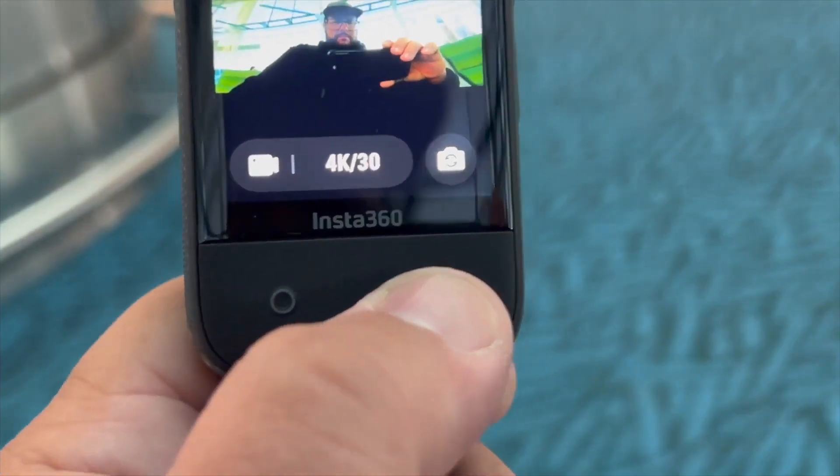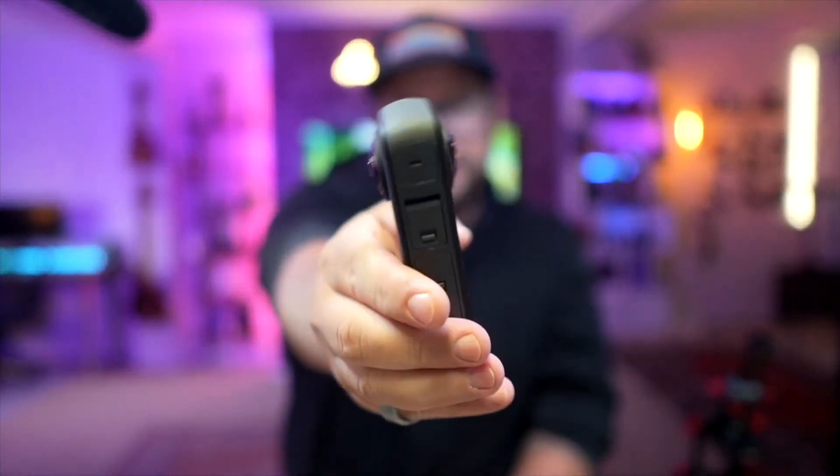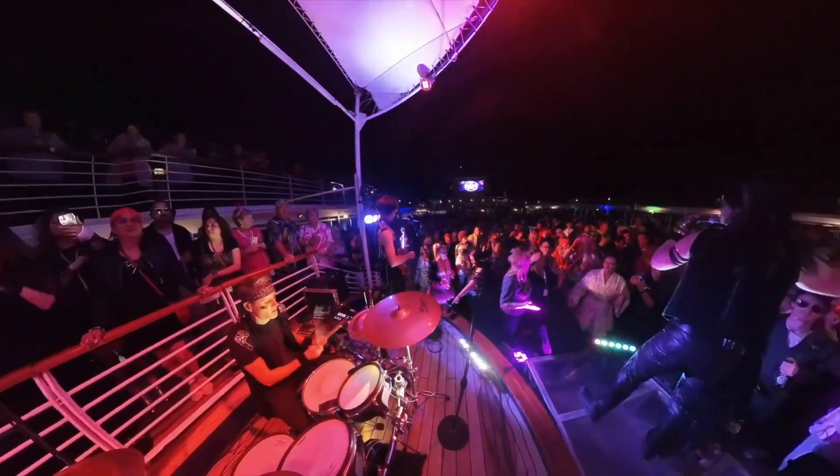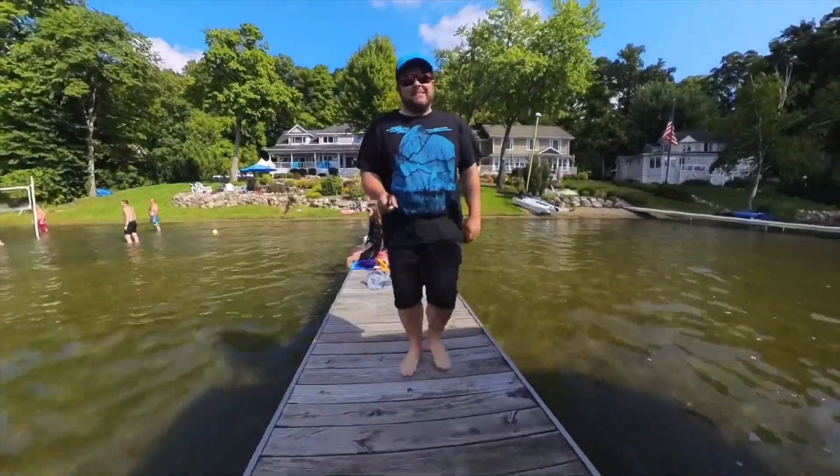It has a great big display to change settings, works really well, and is nice and thin and compact. It comes with a bit to cover your lenses, and you have two lenses that record simultaneously so you can get that 360 — cuts out the selfie stick and does all of that.